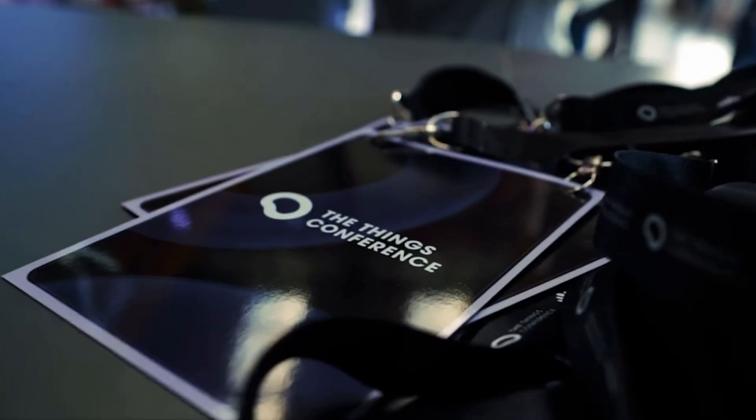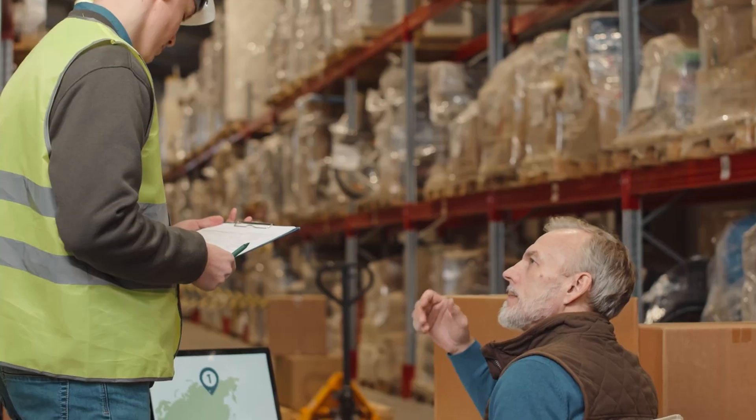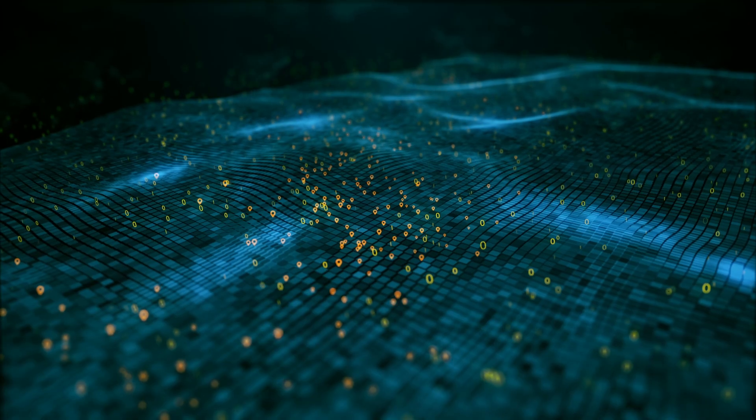I'm here today at the Things conference at Truvami's booth. What are we doing here at Truvami? Truvami is a company focusing on geolocation solutions. Our mission is to make tracking accessible to everybody by providing not only hardware devices, but also connectivity solutions and the platform, and to make it directly integratable into our clients' IT systems.